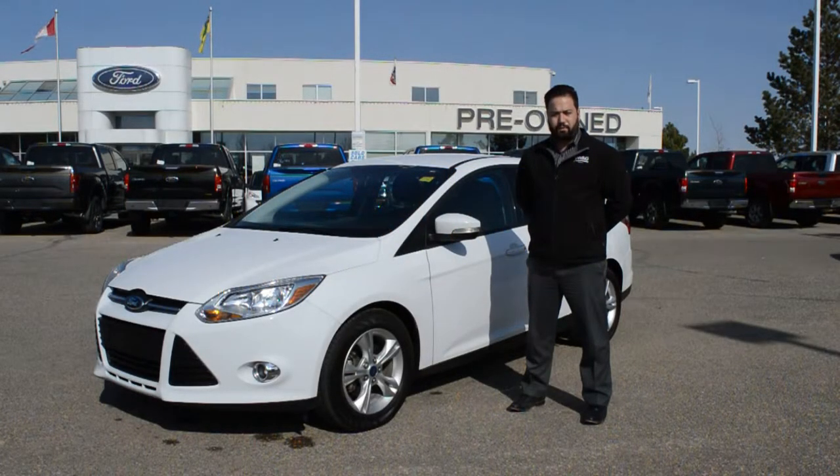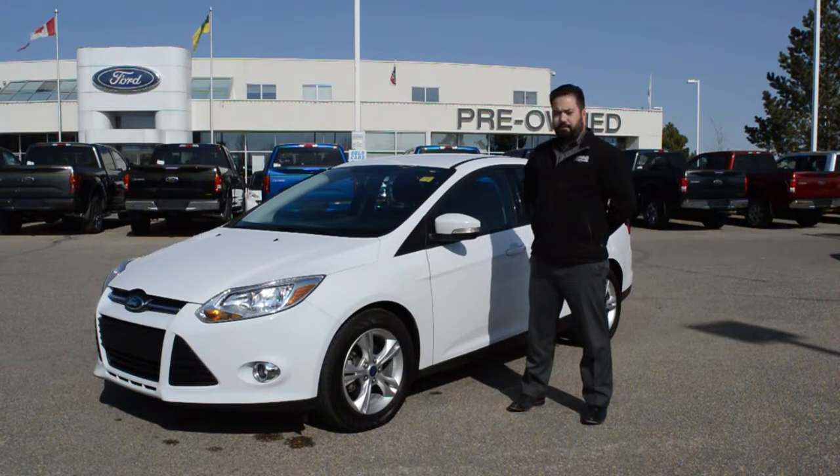Welcome to Jubilee Ford. My name is Jordy Ferraro, and I'm one of the product specialists here. Today I'm going to tell you about our 2013 Ford Focus SE Front Wheel Drive.